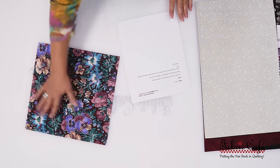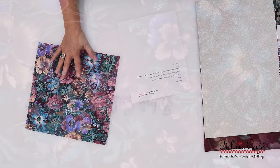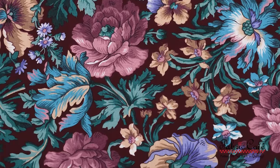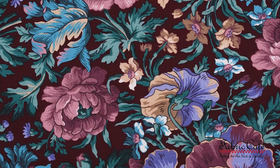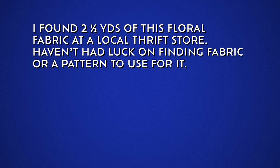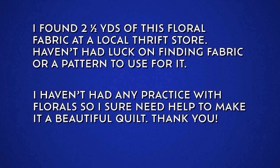Jackie sent in this really pretty floral that has a little bit of that vintage feel. It has all different kinds of flowers on a brownish-red background, which is very interesting. So let's see what Jackie has to say. Jackie writes: 'I found two and a half yards of this floral fabric at a local thrift store. Haven't had luck finding fabric or a pattern to use with it. I haven't had any practice with florals, so I sure need help to make it a beautiful quilt. Thank you.'